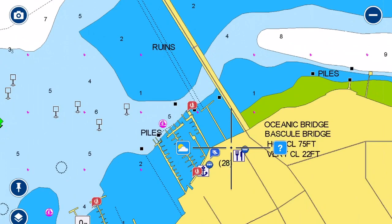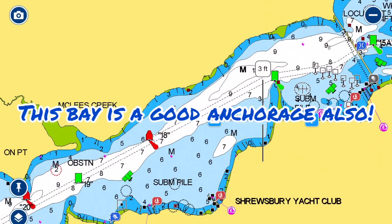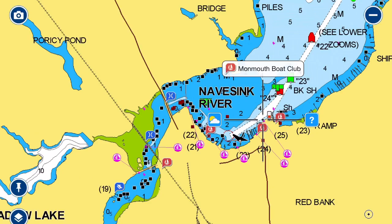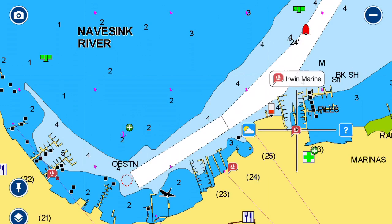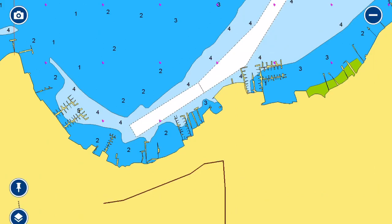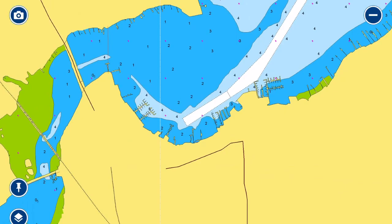You could keep going down the Navisink River all the way to Red Bank, which is more of a city in this area. You would need to dock and pay for transient fees at any of these marinas. You have some boat clubs. Irwin Marine is a nice marina that's very close to the city center, within walking distance. I recommend that if you wish to visit Red Bank, which has a number of restaurants, bars, and a lot of shops on the main street.